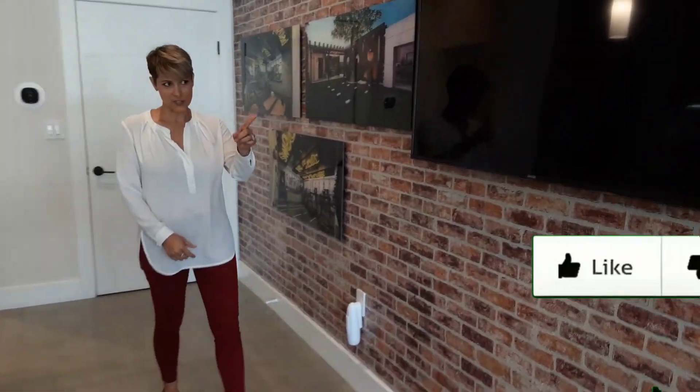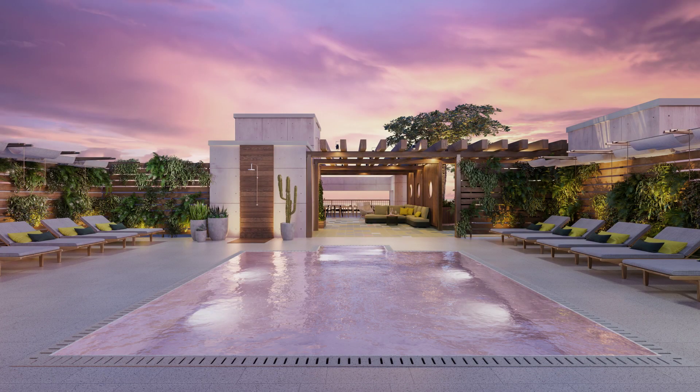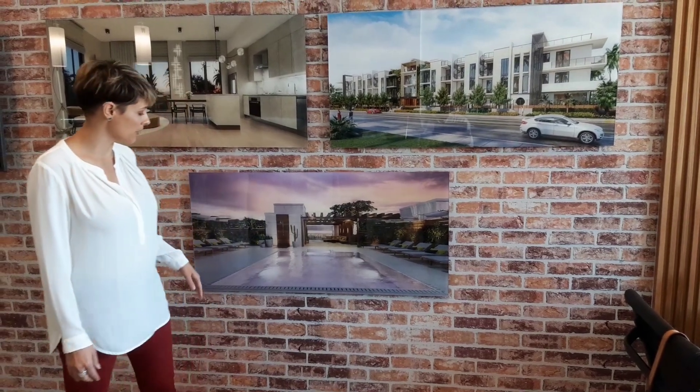As far as amenities, we are going to have a gorgeous and very unique pink rooftop pool. In addition, it will be a saltwater pool with resort self-seating all the way around.